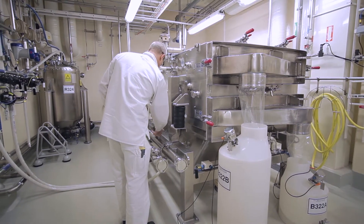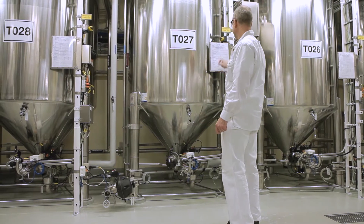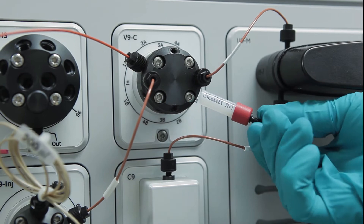Sieving ensures the right particle size distribution. Finally, the beads are stored until further chemical modifications take place. These include coupling different ligands to make, for example, ion exchange or affinity media.